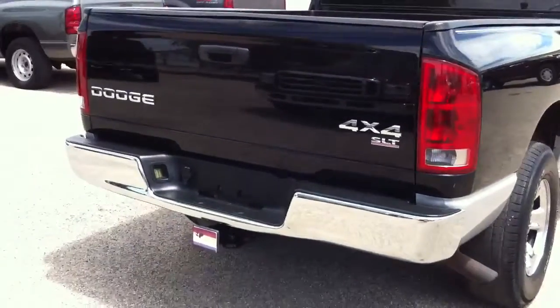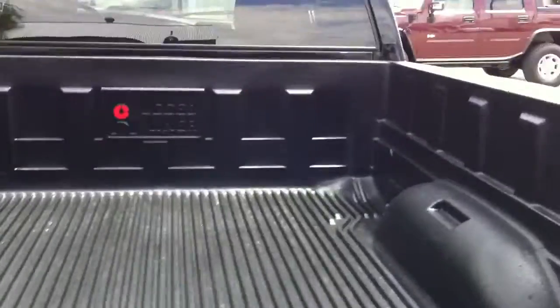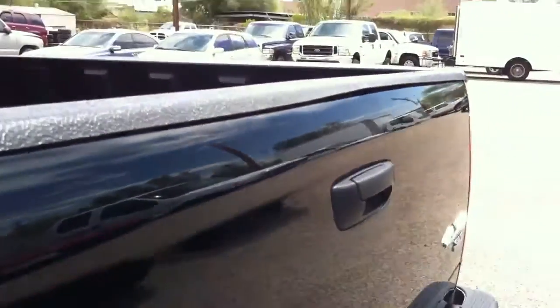Pretty truck — it runs great. Here's your bed liner, just your average bed liner, nothing really to show up there. It's got a few little dings right up on the top of the tailgate.